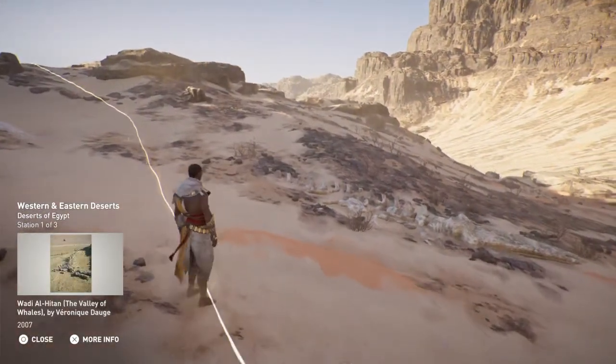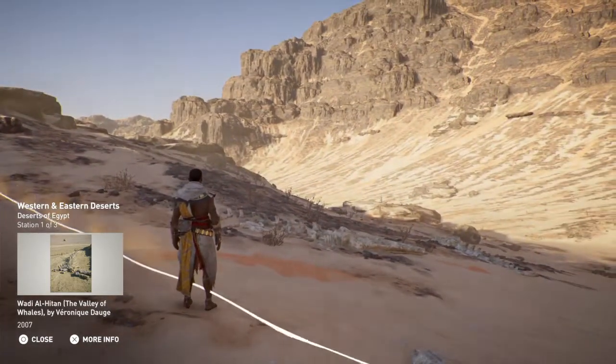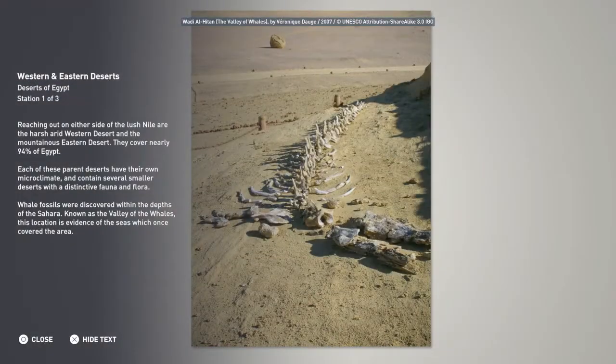Reaching out on either side of the lush Nile are the harsh arid western desert and the mountainous eastern desert. They cover nearly 94% of Egypt. Each of these parent deserts have their own microclimate and contain several smaller deserts with distinctive fauna and flora.